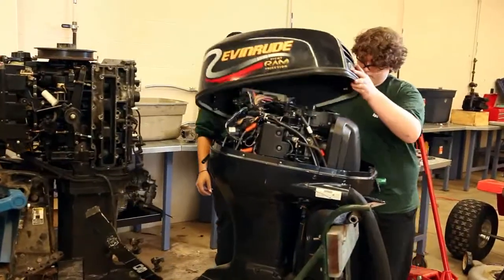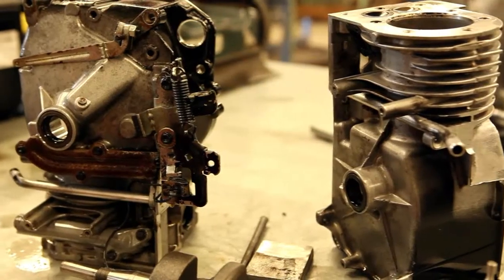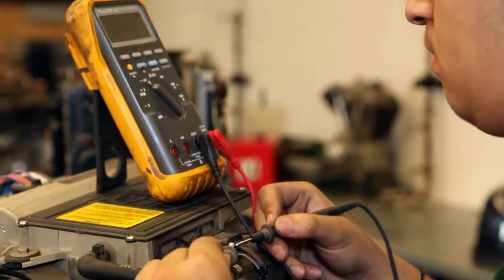The areas covered include marine products, motorcycles, lift trucks, snowmobiles, lawn maintenance products, and the engines that power them. Students will use a variety of tools and equipment to master the skills needed to repair the equipment listed above.